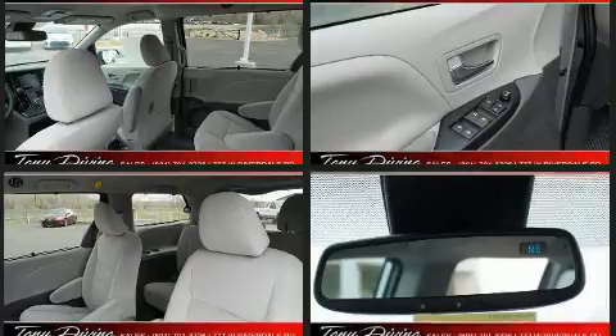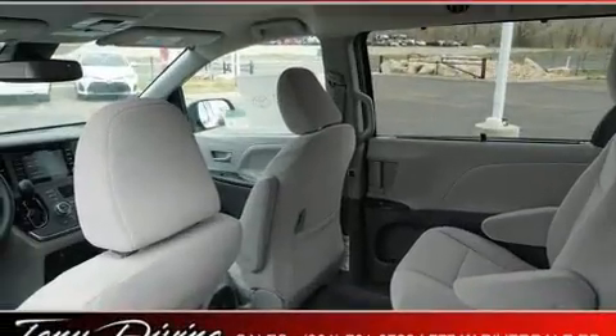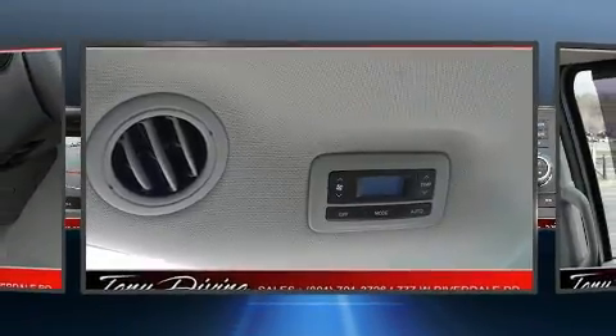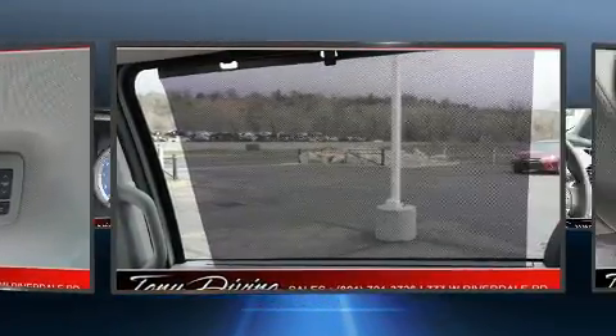Toyota ensures the safety and security of its passengers with equipment such as head curtain airbags, traction control, and four-wheel disc brakes with ABS.